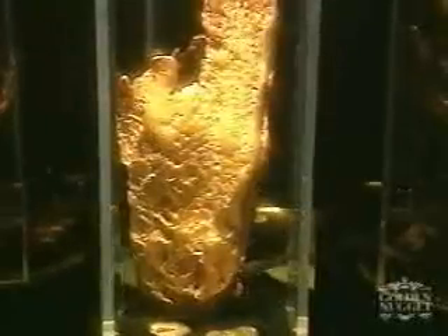Welcome to the Golden Nugget Las Vegas. For over half a century, people from all over the world have been coming to the Golden Nugget and feeling right at home. Right now we're going to take you on a little tour to show you all of the great things our resort has to offer. Don't miss seeing the Hand of Faith, the largest gold nugget in all the world.